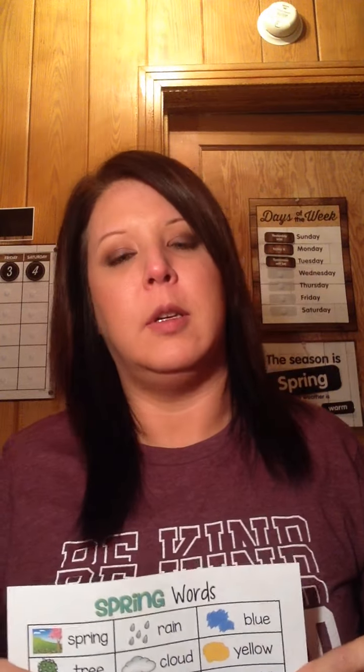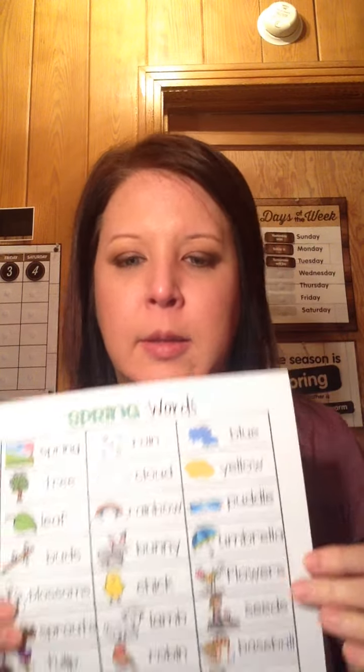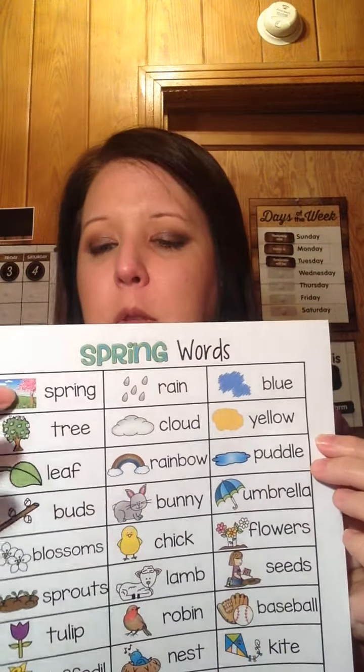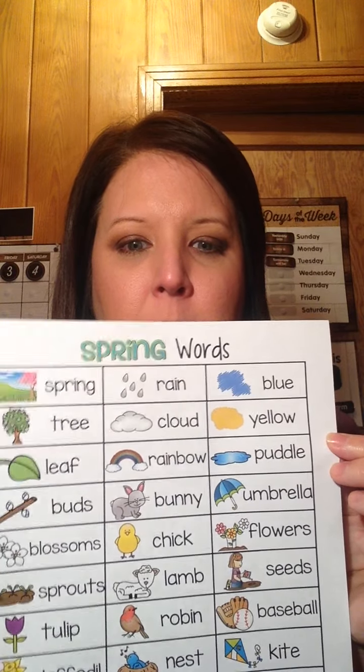Hi boys and girls! This week we're going to be talking about spring and gardening. Today I thought I would share a few spring words with you — things that you'll see when you go outside. First, we'll start off with the word 'spring.'